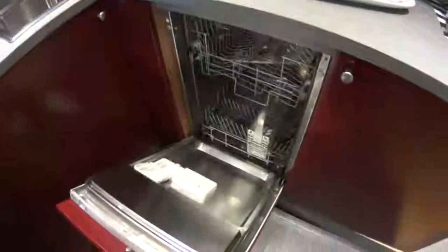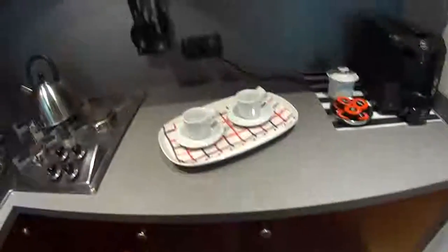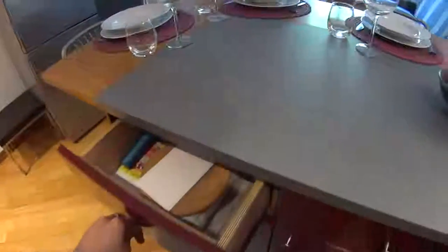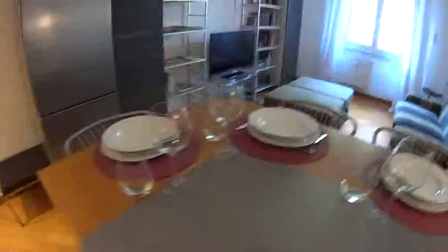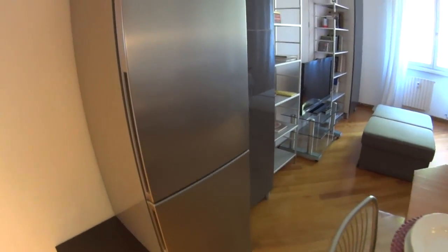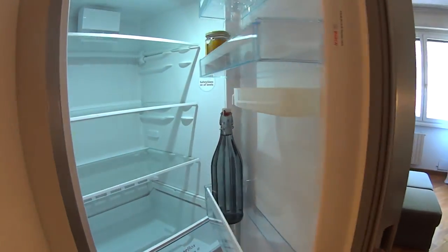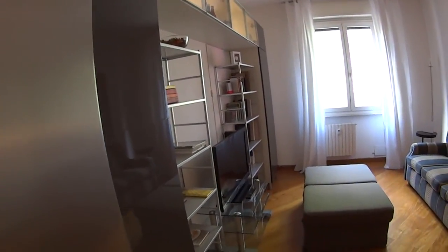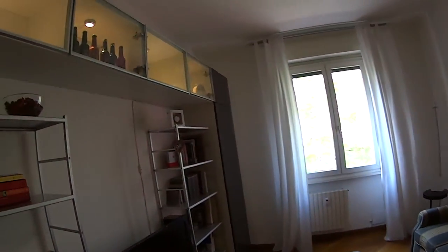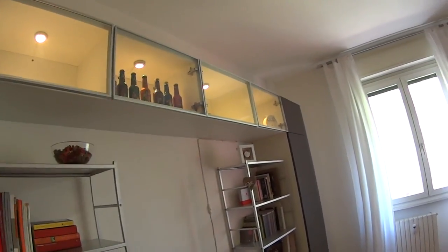Down here we also find the dishwasher, and all the utensils are provided. As you can tell, this table can host easily up to 4 seats. The fridge has plenty of storage space. And we also have this nice piece of furniture here, with lights inside, which is really cool.